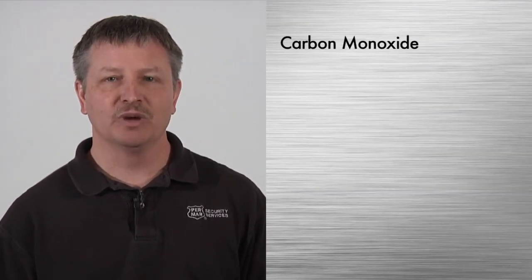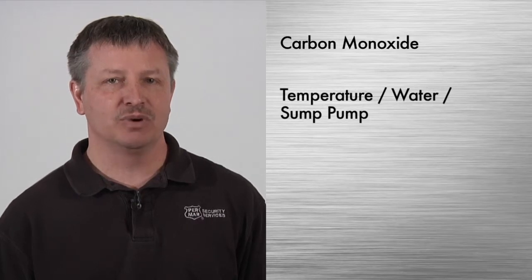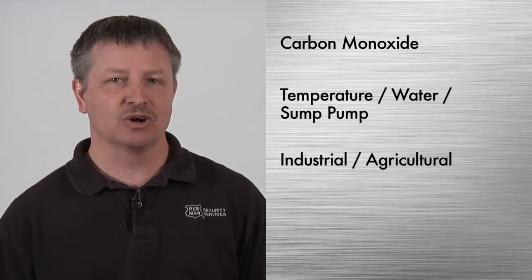Environmental monitoring is a service offered to new and existing customers of Permar Security Services. It is a broad topic, so let me break this down into three key types we will discuss today: carbon monoxide, temperature, water, sump pump, industrial, and agricultural.